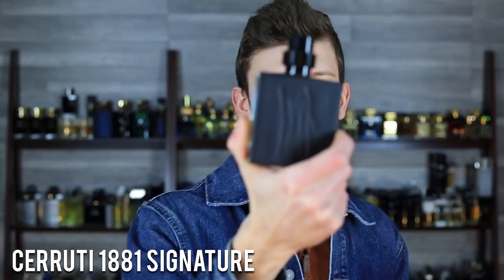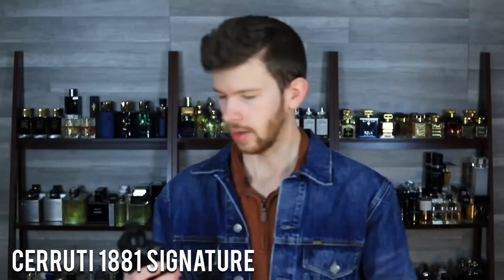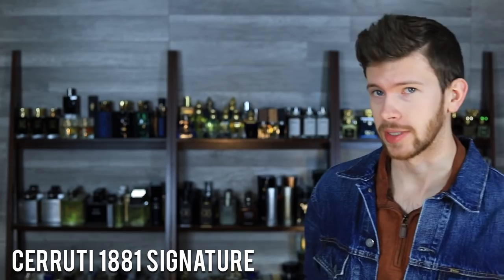Let's start off with Cerruti 1881 Signature. This one is very, very nice and definitely deserves to be talked about more. We'll take one more look at the bottle — it has a painted look on the back with their logo, and the front is glass you can see through. Notes: leather, pepper, amber, and cardamom. I'm going to give this one a spray. This is one of the best budget leather fragrances I think I've discovered, seriously.